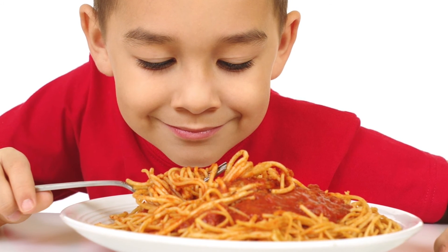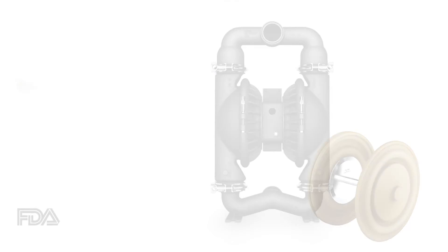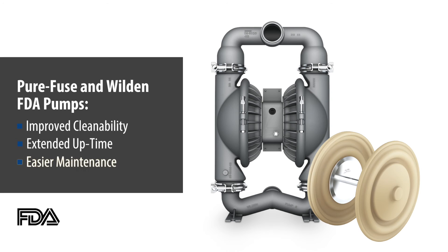PureFuse diaphragms are also excellent and affordable options for FDA applications. When combined with Wilden Saniflo FDA pumps, PureFuse diaphragms improve overall cleanability of the process, extend uptime due to longer diaphragm life, and simplify manual cleaning of the toughest FDA and hygienic applications.